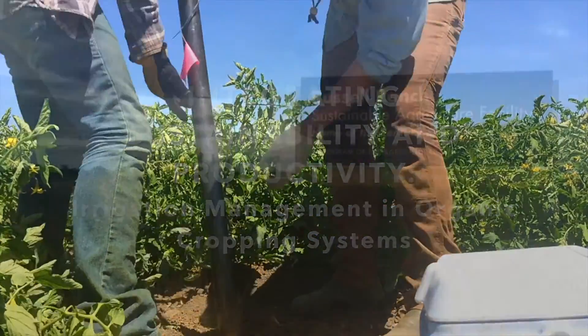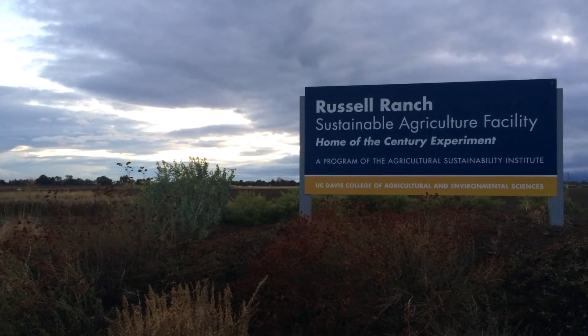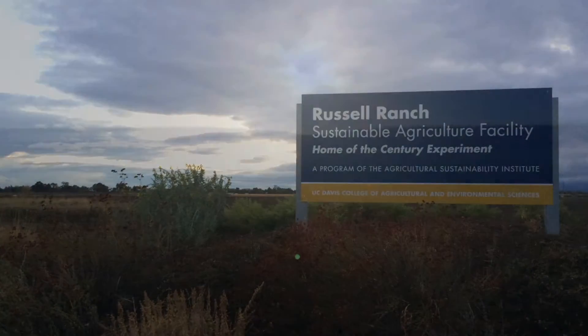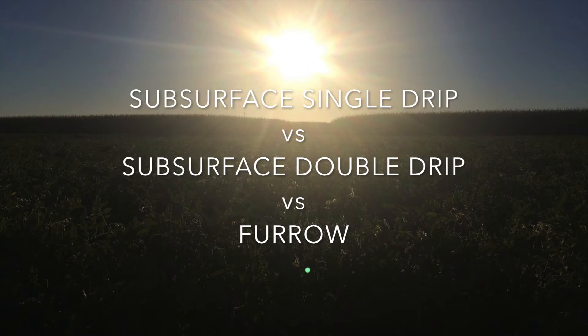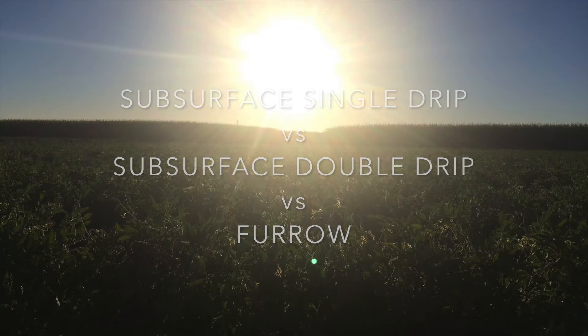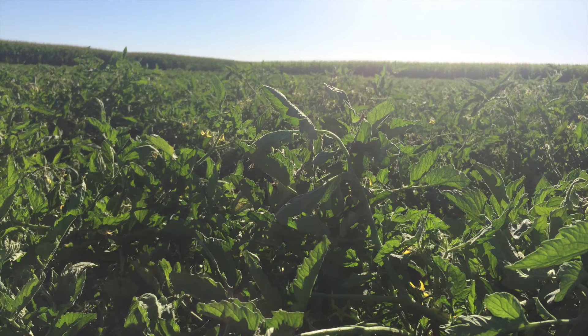The Century Experiment at Russell Ranch Sustainable Agricultural Facility is a unique long-term study analyzing the effects of commercial-scale agriculture on the environment. In this research, subsurface single drip, subsurface double drip, and furrow irrigation methods were compared in organic canning tomato plots, where nitrogen sources were derived from the mineralization of fall cover crop residues and composted chicken manure prior to planting.